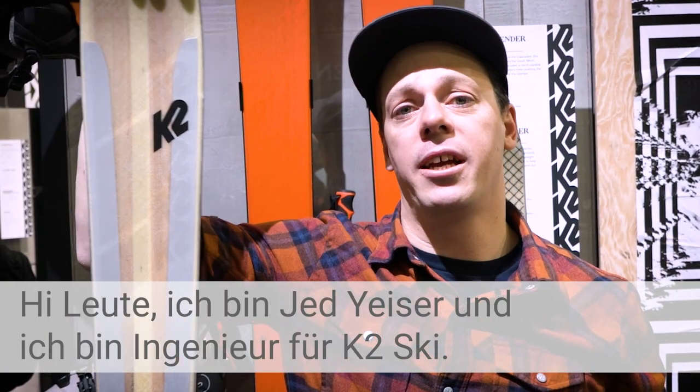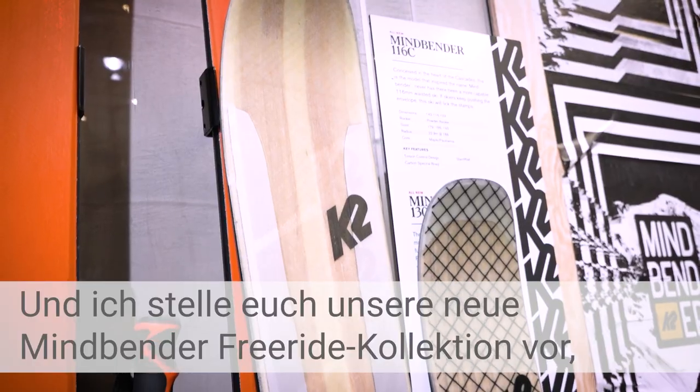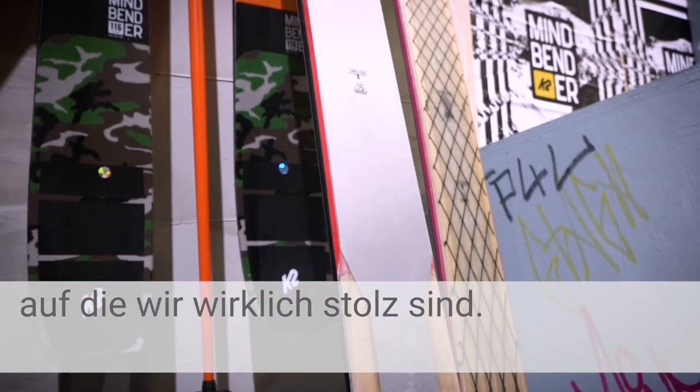What's going on guys? I am Jed Yeiser, the engineer for K2 Skis, here to talk about our new Mindbender Freeride collection, which we're really excited about.